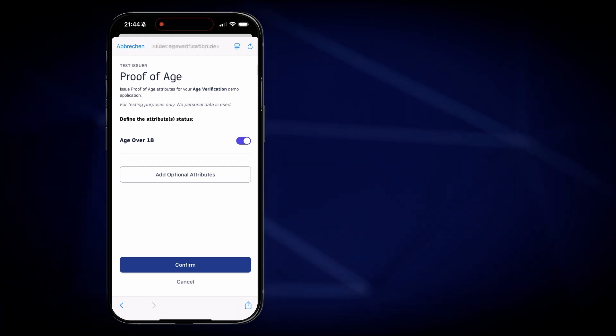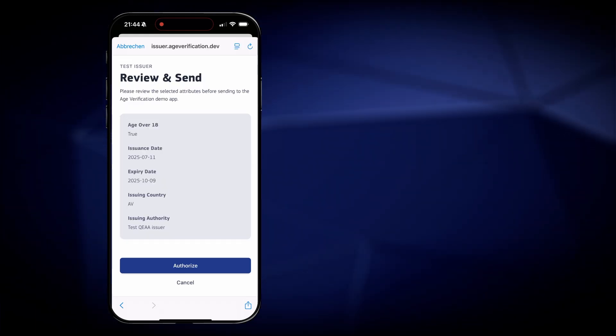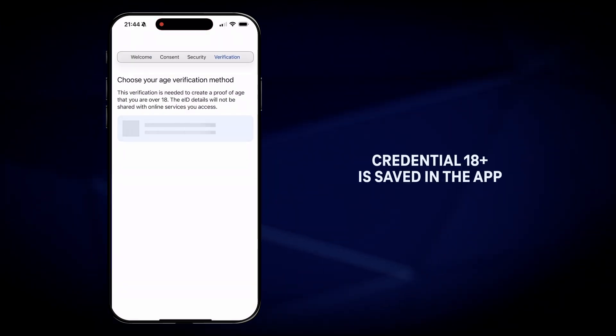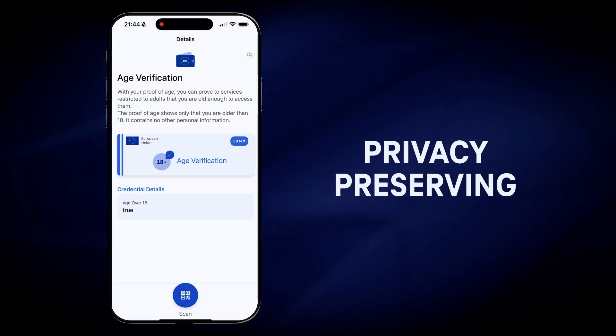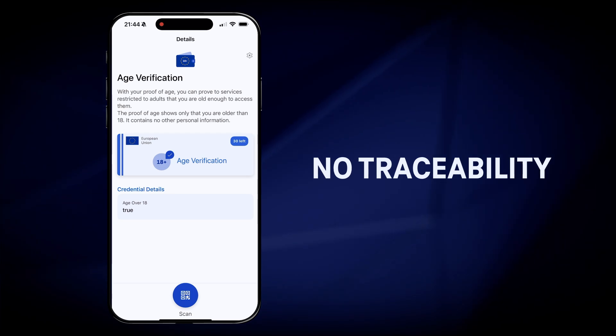Only the information confirming that the user is over a certain age will be saved in the age verification app. No name, no birthday or other information of the user is stored. The data privacy of the user is fully respected. Citizens can be sure that there is no traceability of their activities.